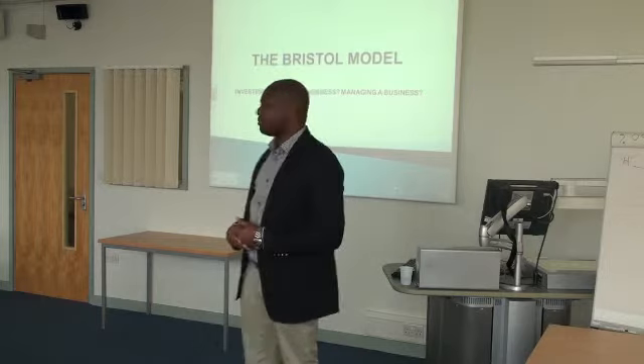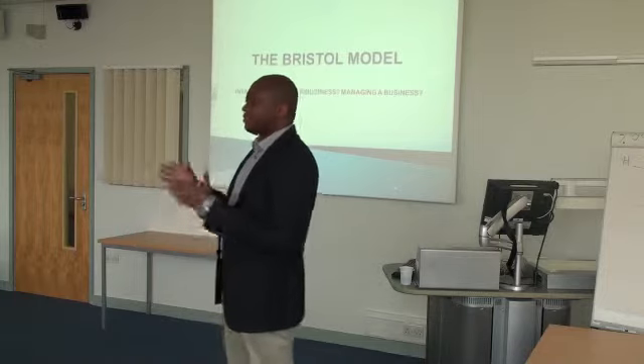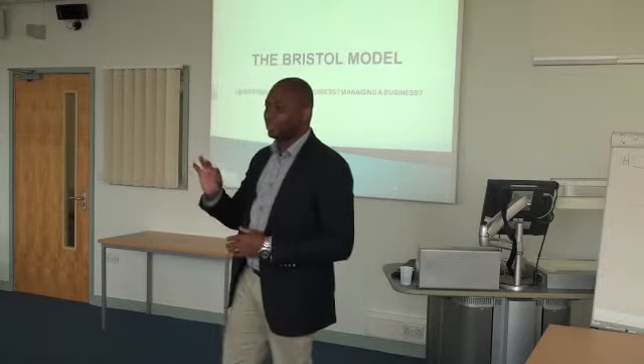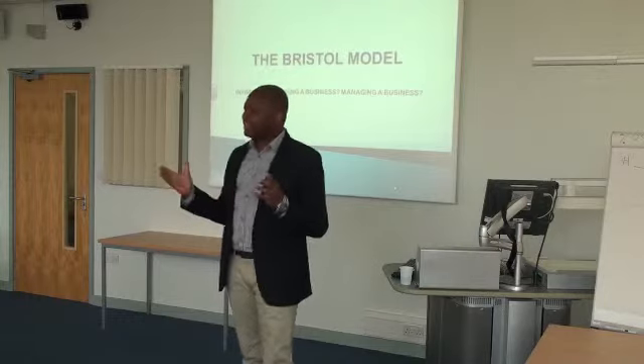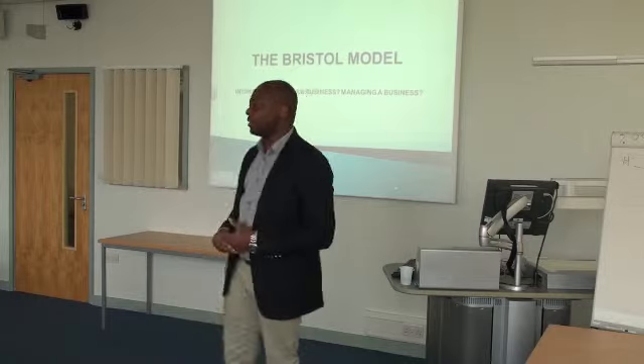I thought it was a great story model. Maybe you are investing, maybe you are starting a business, maybe you are running your business and want to make it more efficient. There are three key things I want you to look out for when you are doing your investments, running your business, or investing. It's mainly designed to help SMEs move from where they are to where they want to be.